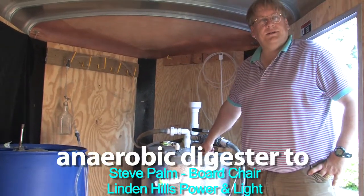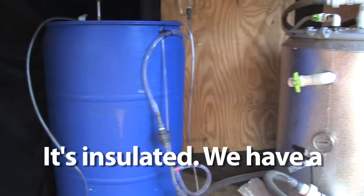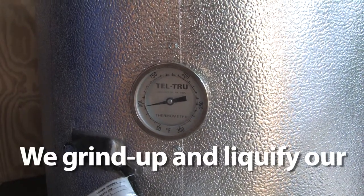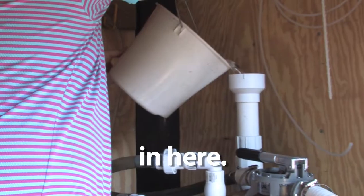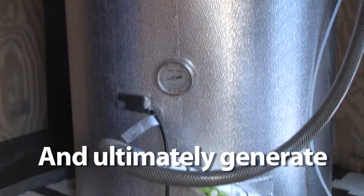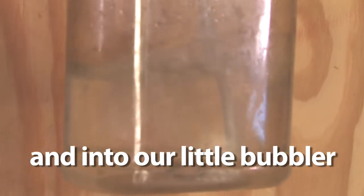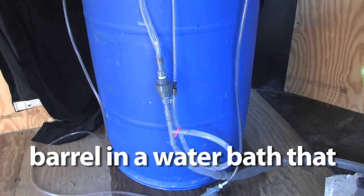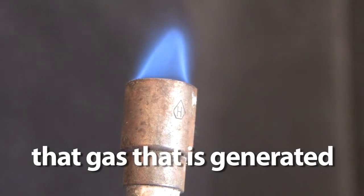This is our portable anaerobic digester to demonstrate what an anaerobic digester is capable of doing. This part is our reactor. It's insulated. We have a little heating element. We keep it about 100 degrees. And we grind up and kind of liquefy our source separated organics, which is our kitchen wastes. This is the feeding tube up here. The organics is poured in here, goes into the reactor where the bacteria process the organic material and ultimately generate methane gas. The methane gas bubbles out through this tube and into our little bubbler so that we can actually see gas is being produced. And then this is our gas storage tank — just an inverted barrel in a water bath that allows the gas to collect here. And then we have just a Bunsen burner connected to show that the gas that is generated is flammable.